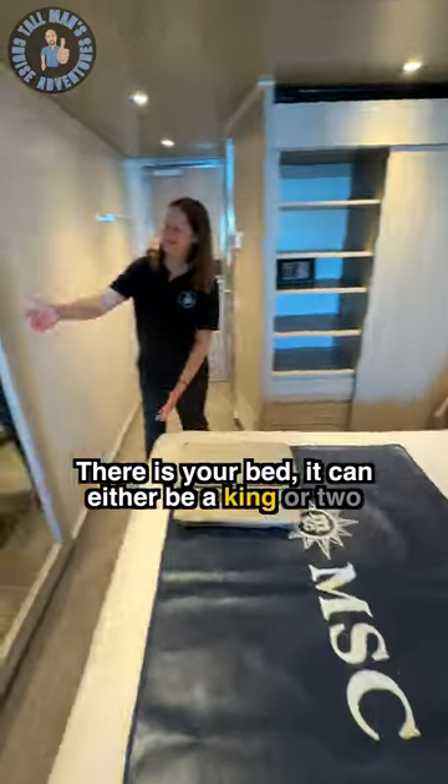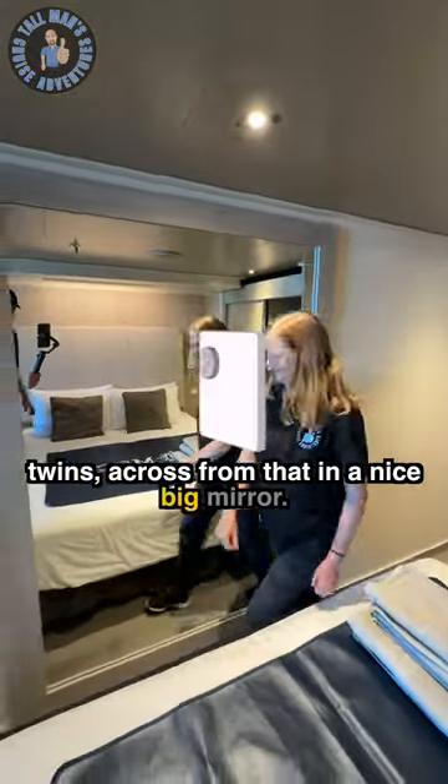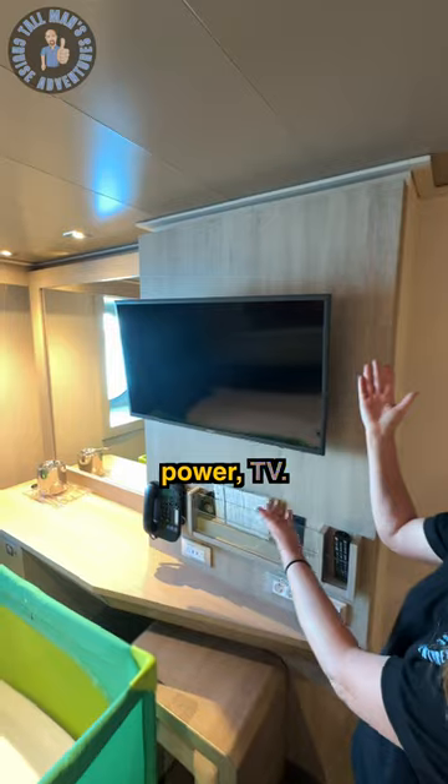There is your bed. It can either be a king or two twins. Across from that, a nice big mirror. Down at this end, you have a nice desk area, plenty of power, and a TV.